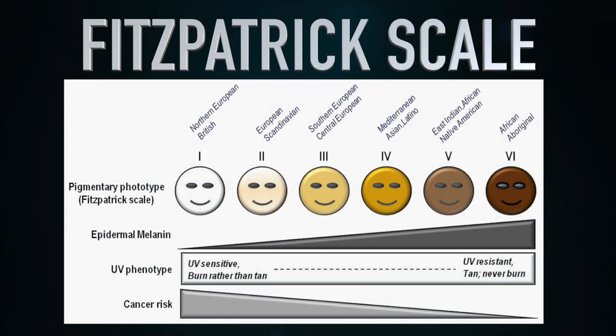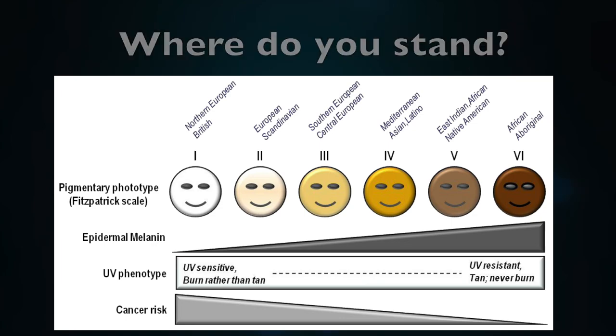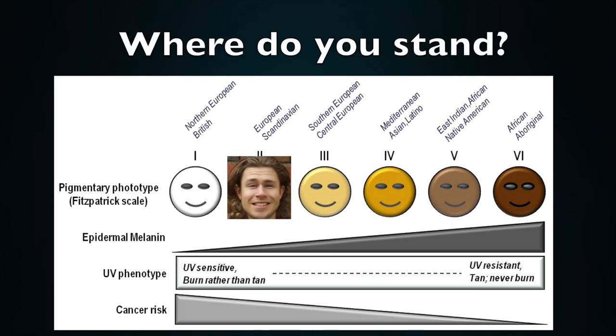Did you know? The Fitzpatrick scale classifies skin colour in order to estimate the response of different skin types to ultraviolet light. Where do you stand on the scale? It's really important to know that sunscreen breaks down rapidly after its application.